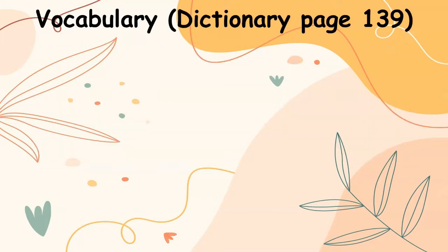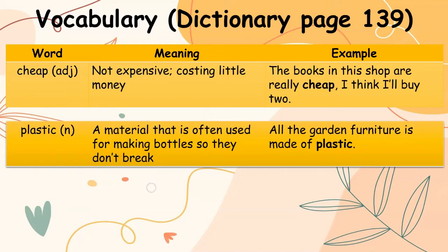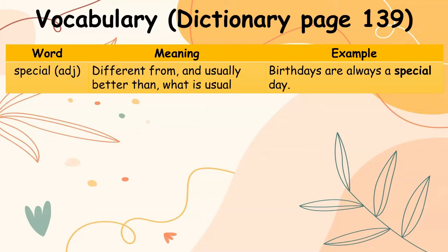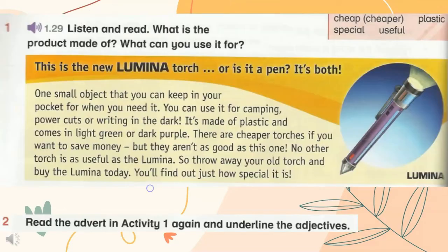Vocabulary — dictionary page 139. Cheap: adjective, not expensive, means costing little money. Example: The books in the shops are really cheap, I think I'll buy two. Plastic: a material often used for making bottles so they don't break. Special: adjective, different from and usually better than what is usual. Useful: adjective, helping you to do something, able to use in different ways. Example: The pen is very useful — it's got a light on it so you can see in the dark.